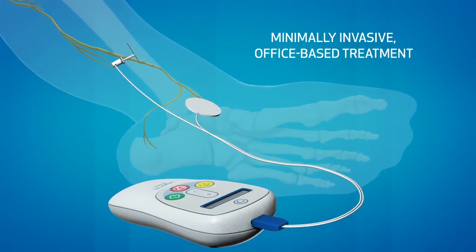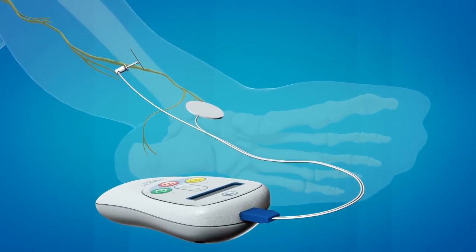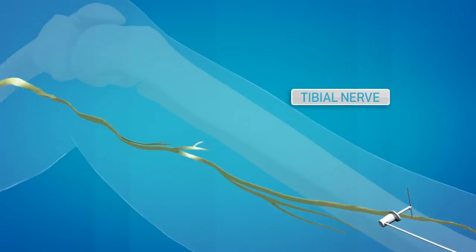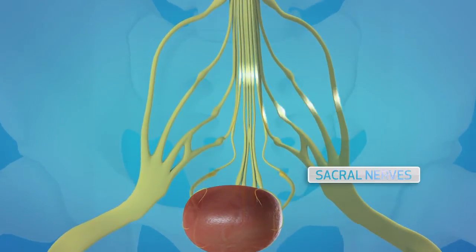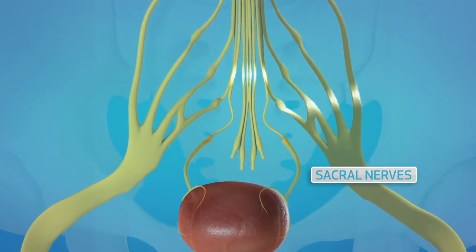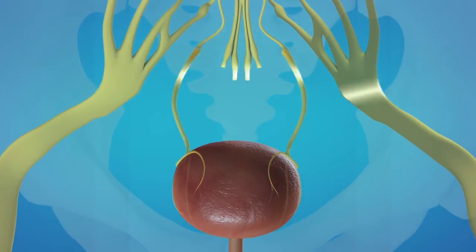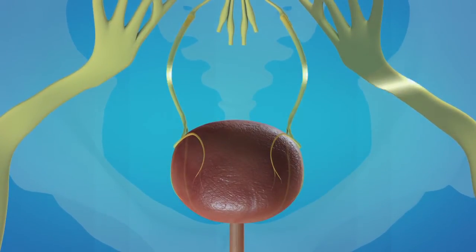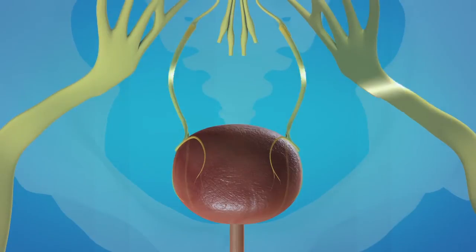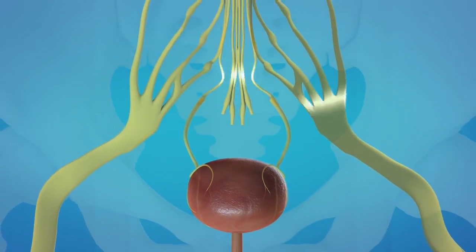This procedure is called percutaneous tibial nerve stimulation, or PTNS. Mild electrical impulses travel up the tibial nerve to the sacral nerves, which are responsible for pelvic floor function and voiding. Stimulating these nerves quiets the overactive bladder, reducing inappropriate bladder contractions and the number of signals sent to the brain.